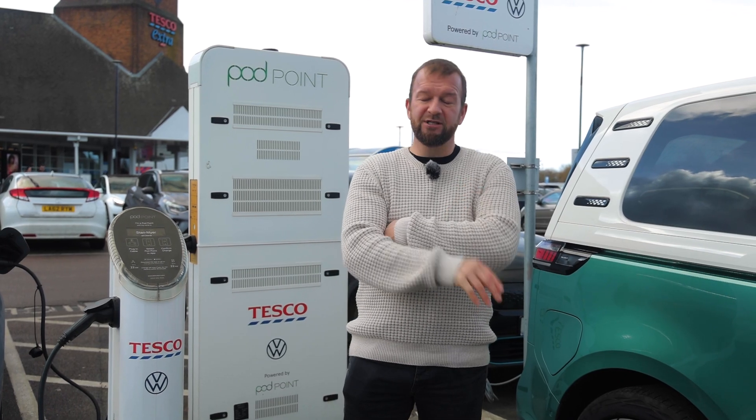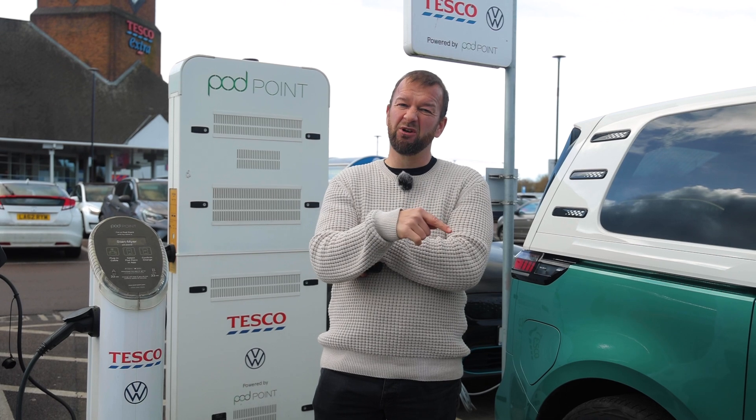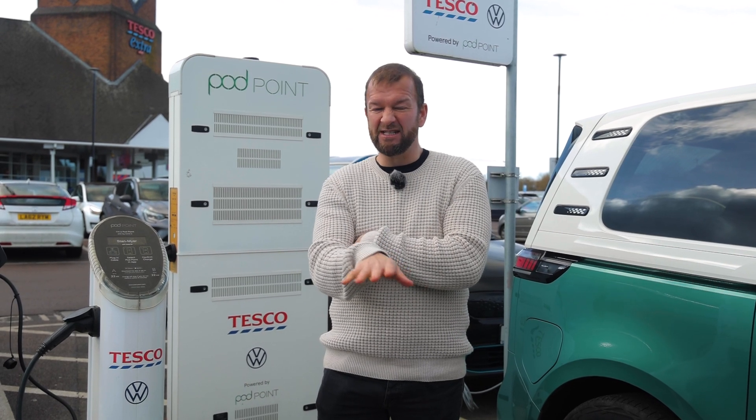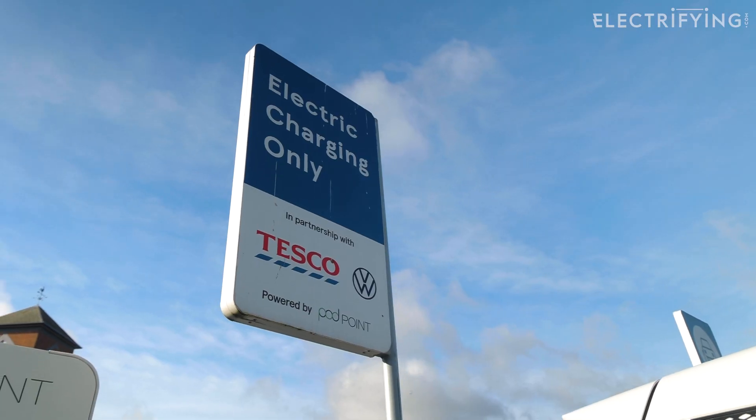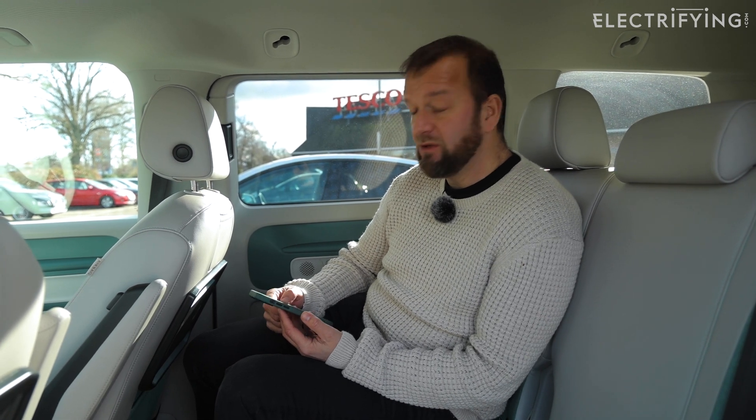Once you've found a free space, you need to access the Podpoint app or the website. If you're in an area of really bad reception, you can actually ring someone at a different location and ask them to put in the details — it's not ideal but it does work. That's a little electric car hack for you. The Podpoint app is actually the easiest way to go.